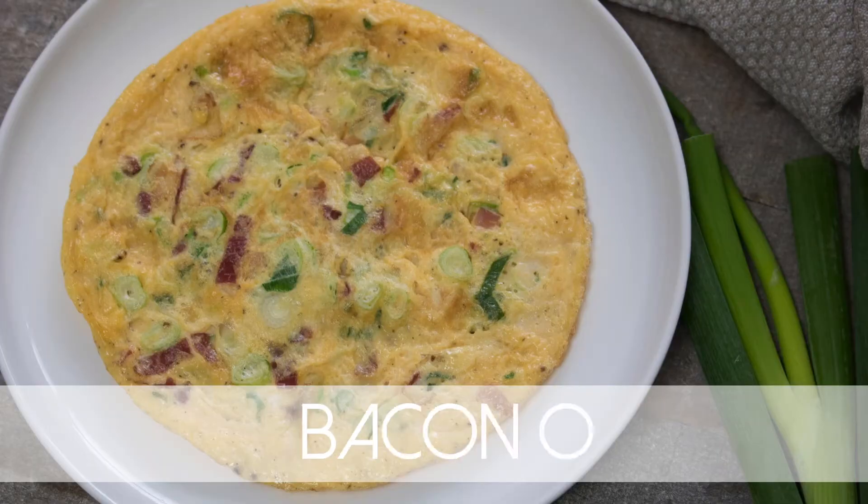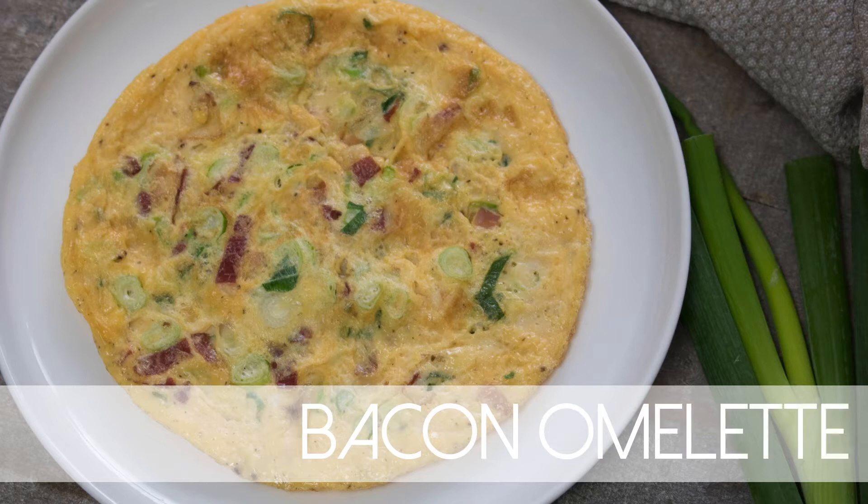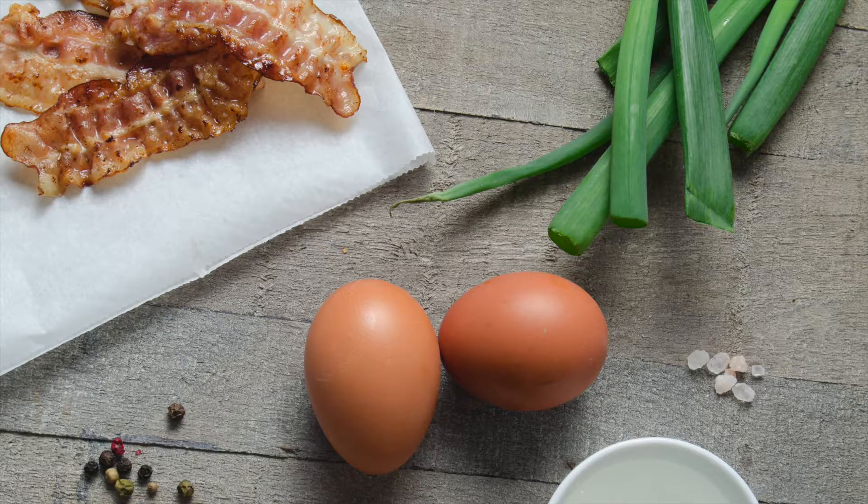The last one is a classic combination — eggs and bacon, you can't go wrong with that. For that I use eggs, bacon, spring onion, salt, pepper, and oil or butter.